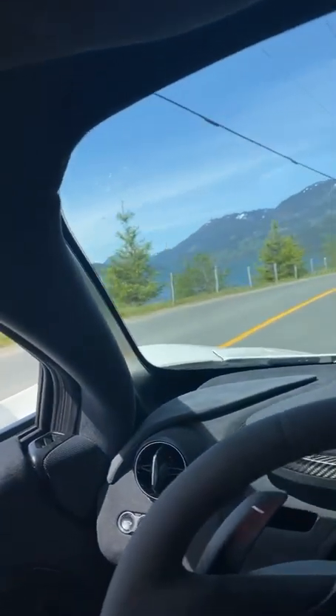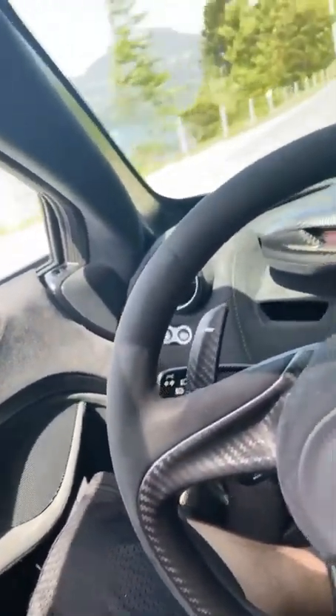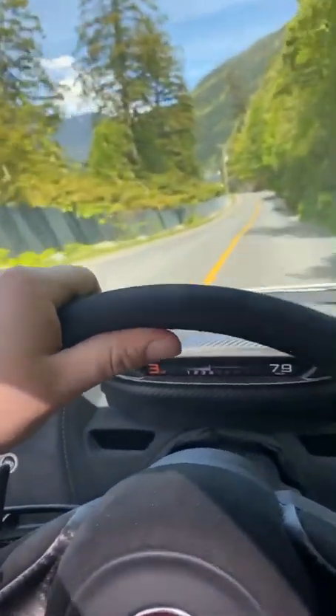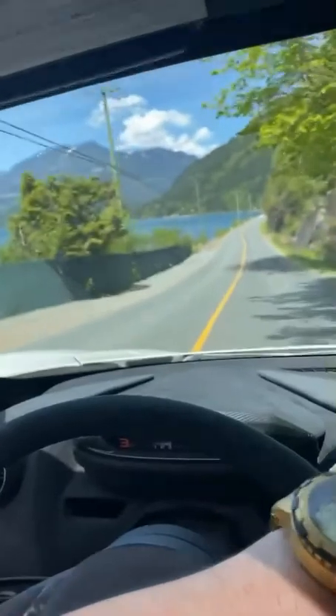Look at that view. It doesn't seem like we're going fast but we're going fast. And I'm driving with one hand and trying to paddle shift with the other.